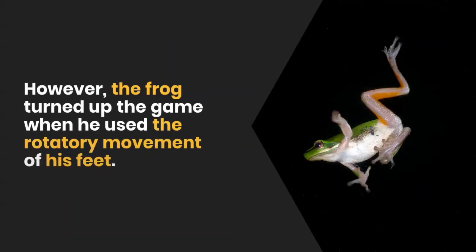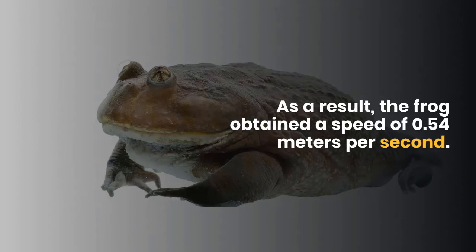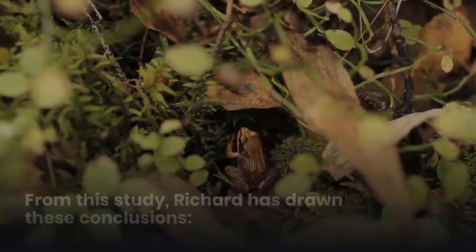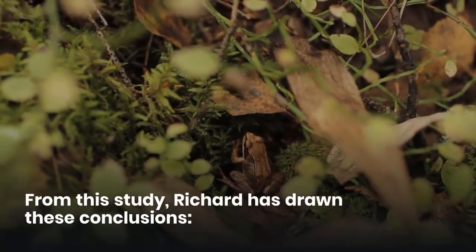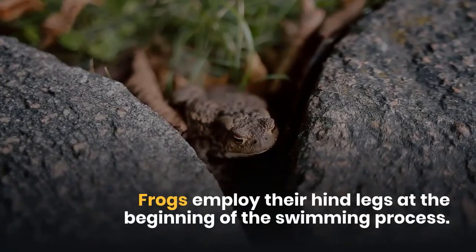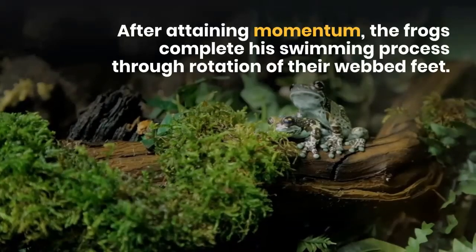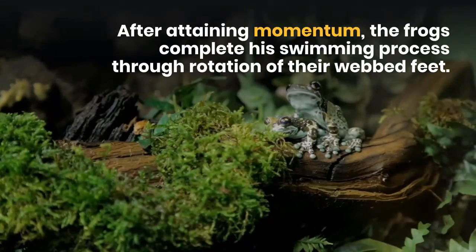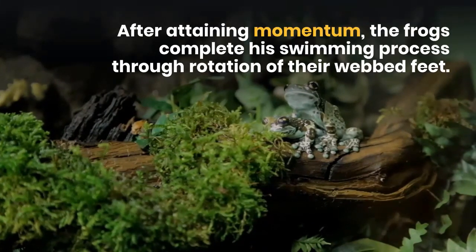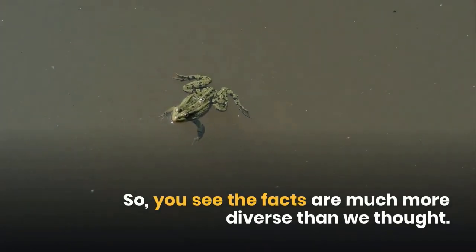However, the frog turned up the game when he used the rotatory movement of his feet. As a result, the frog obtained a speed of 0.54 meters per second. From this study, Richard drew these conclusions: frogs employ their hind legs at the beginning of the swimming process, and after attaining momentum, the frogs complete their swimming process through rotation of their webbed feet. So the facts are much more diverse than we thought.